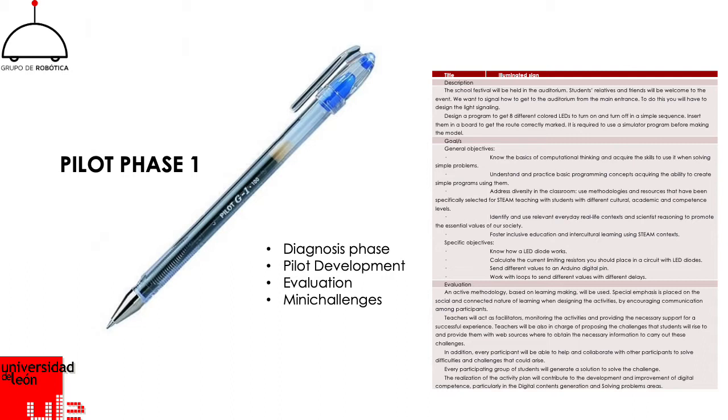In this case, we use mini-challenges because they can be addressed during a semester in an easier and more controlled way than with a complete challenge. On the slide, there is a description of one of these mini-challenges.